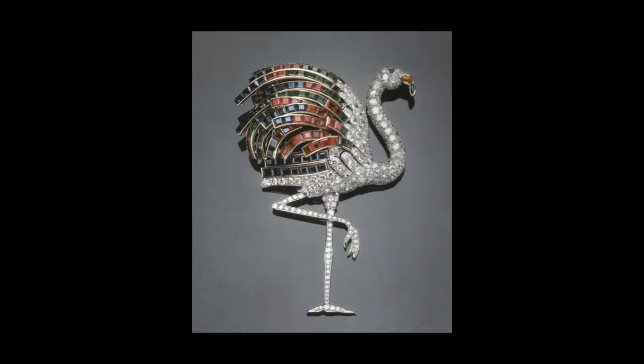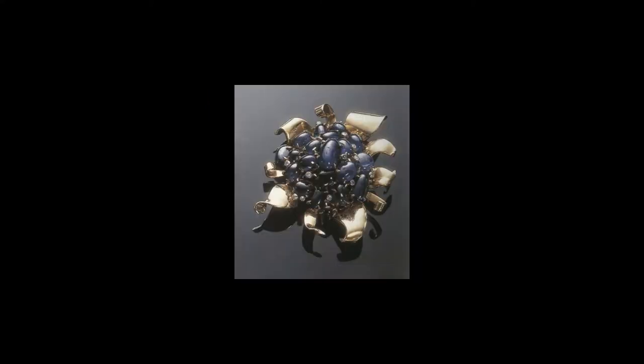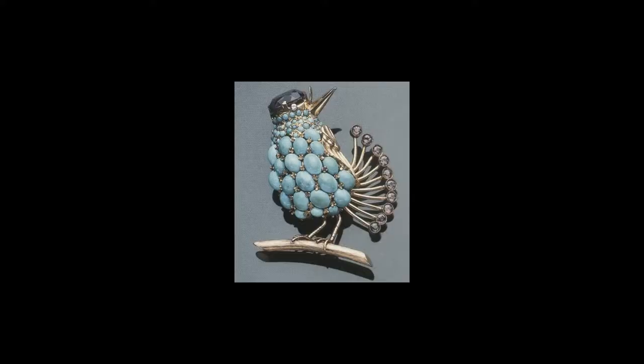Flower brooches assumed the exotic shapes of orchids; Van Cleef and Arpels excelled in the production of flower-head brooches. Clips continued to be worn in the early 1950s, but fashion was gradually moving towards a preference for brooches in the second part of the decade, and it became an ideal ornament to pin at the side of décolletages.